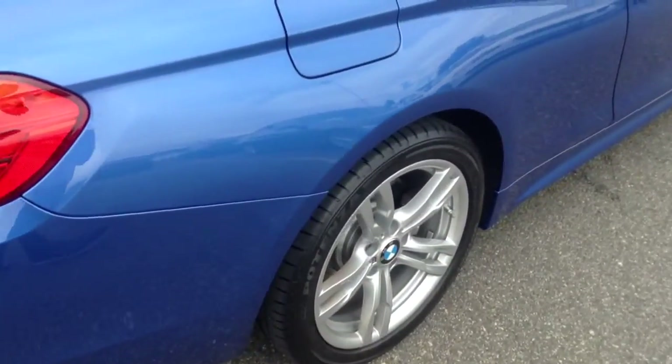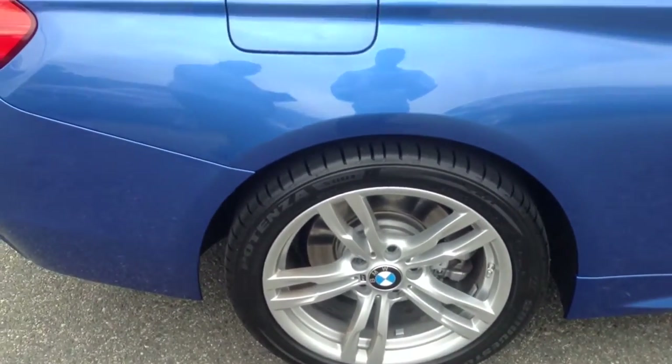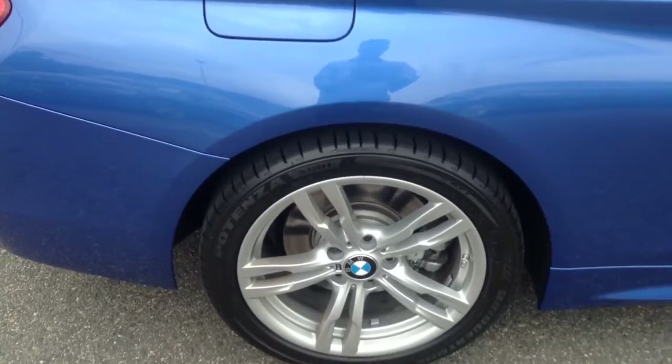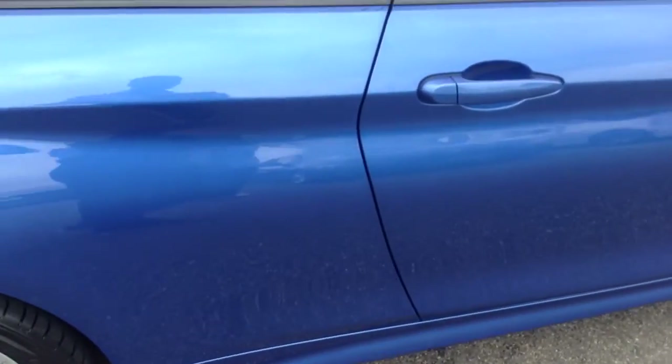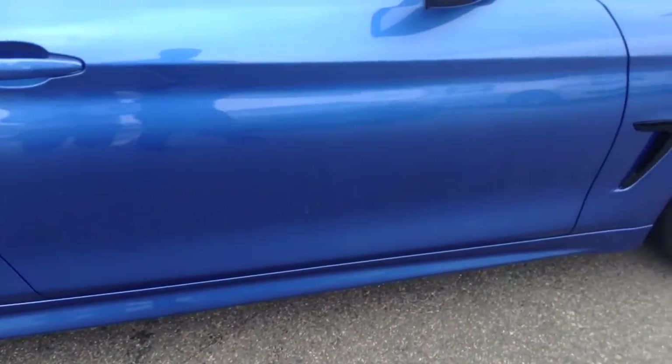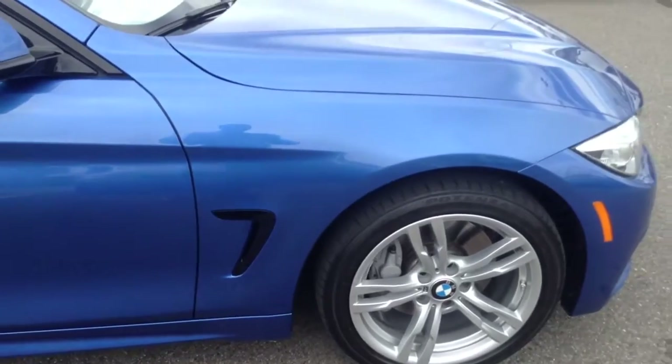Coming up the passenger side — this is the rim that normally gets hit on curbs — it looks to be in great shape. The side of the vehicle: I don't see any blemishes. I'm sure it has a couple of small ones, but I am not seeing them as I'm looking at it.